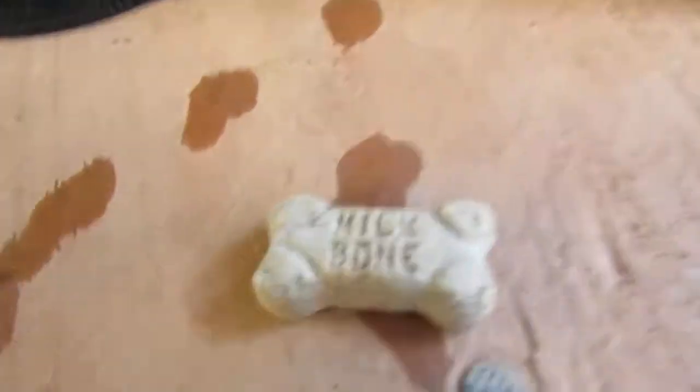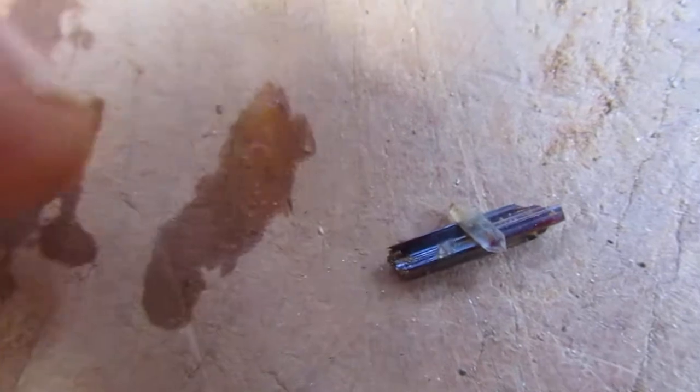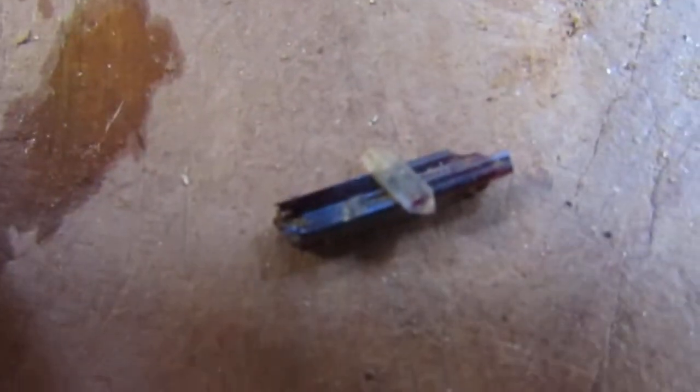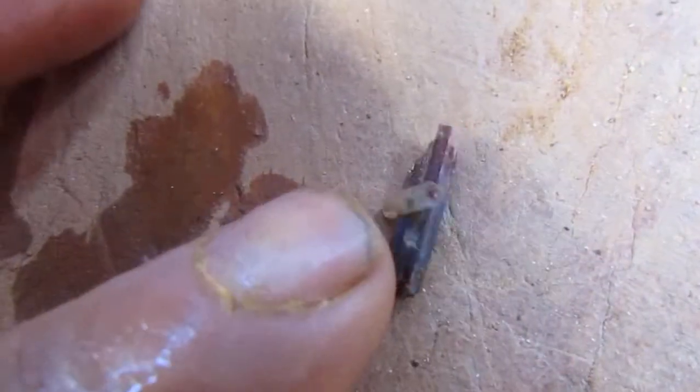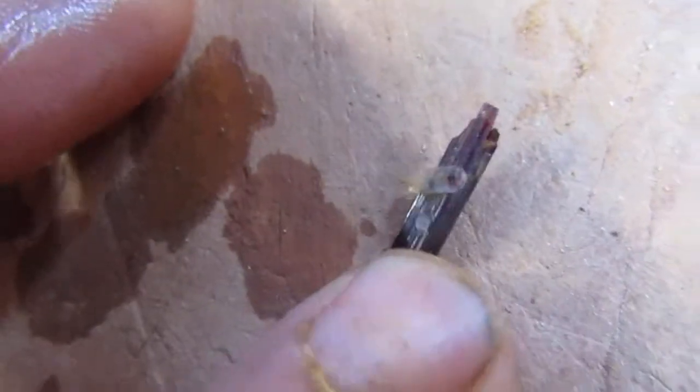And here's number one. What we have here is a nice big stick of red rutile, and attached to it is a double-terminated quartz crystal. And there's even a smaller one right next to that. Amazing. Number one.